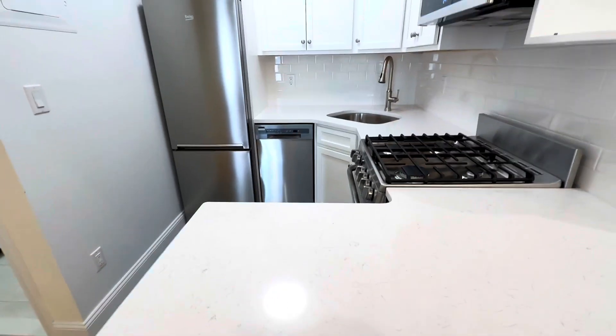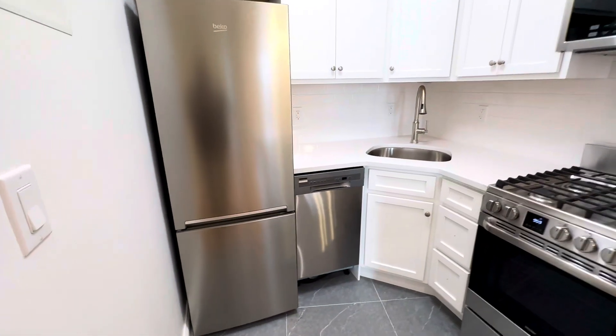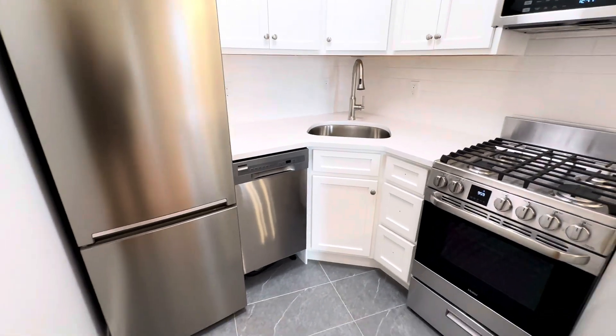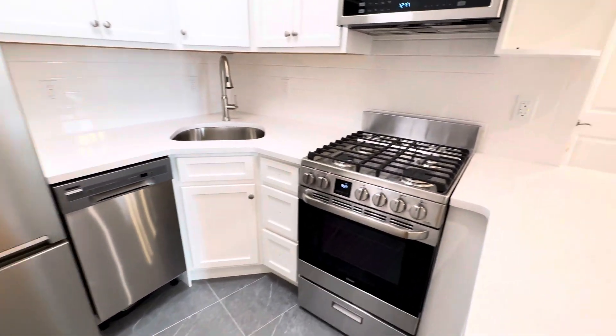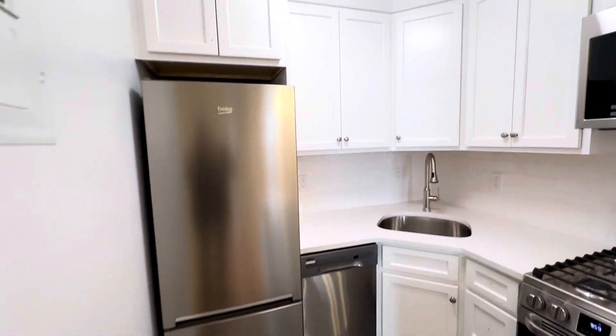On the right, there is a fairly spacious, fully equipped brand new kitchen — stainless steel appliances, granite countertop, dishwasher, gas stove, microwave — a beautifully appointed kitchen.